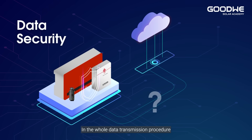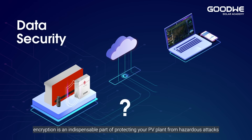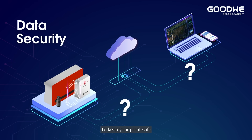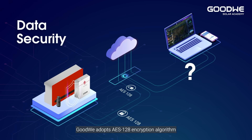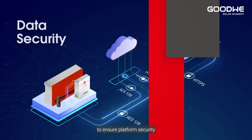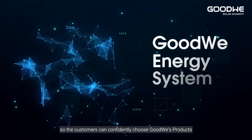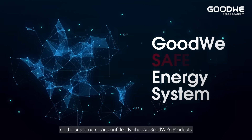Data security is also a main area of concern. In the whole data transmission procedure, encryption is an indispensable part of protecting your PV plant from hazardous attacks. GoodWe adopts the AES-128 encryption algorithm between the inverter and server. Moreover, HTTPS communication is used on the server side to ensure platform security. In conclusion, GoodWe has always worked towards security features so that customers can confidently choose GoodWe's products.